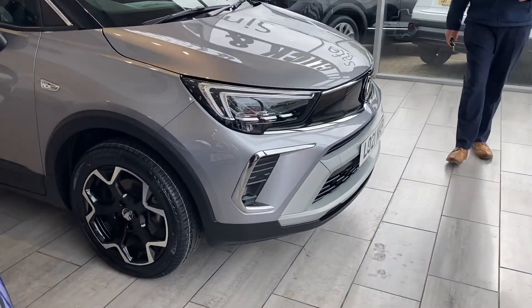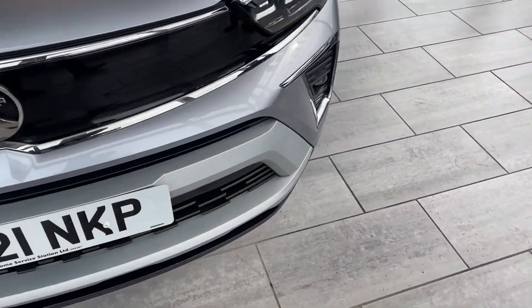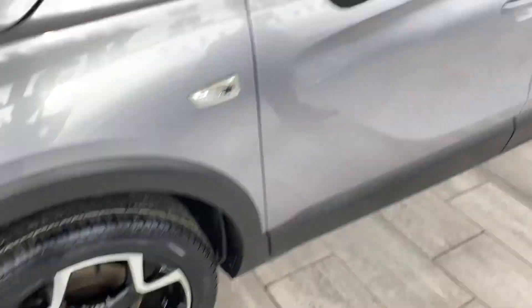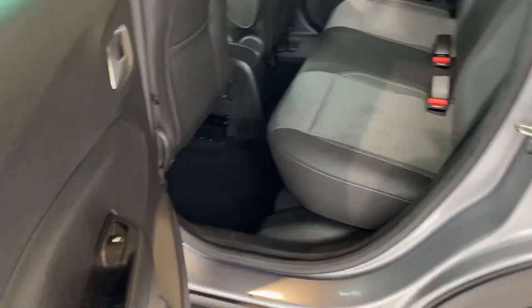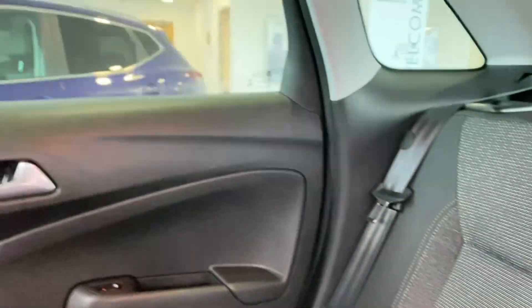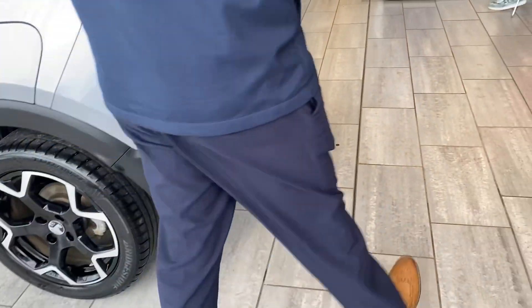So let's have a look around this lovely Crossland — nice low mileage, one private owner from new. It's the Elite Nav automatic, 1.2 turbo 130PS. It's got lovely unmarked alloy wheels, 17-inch diamond cut, privacy glass, part leather interior, isofix, and three-point seat belts, and electric windows all around.